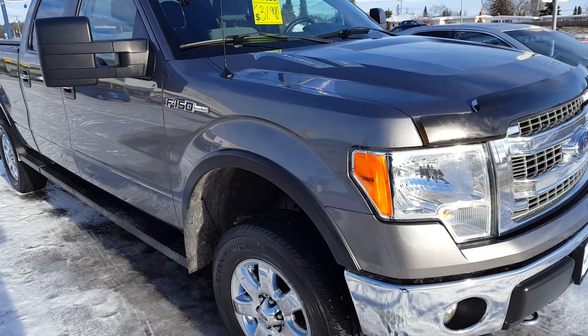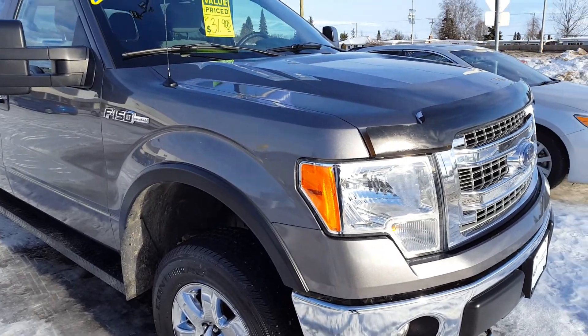If you guys are interested, feel free to come on down to our pre-owned SuperCenter or give us a call at 250-563-8111.